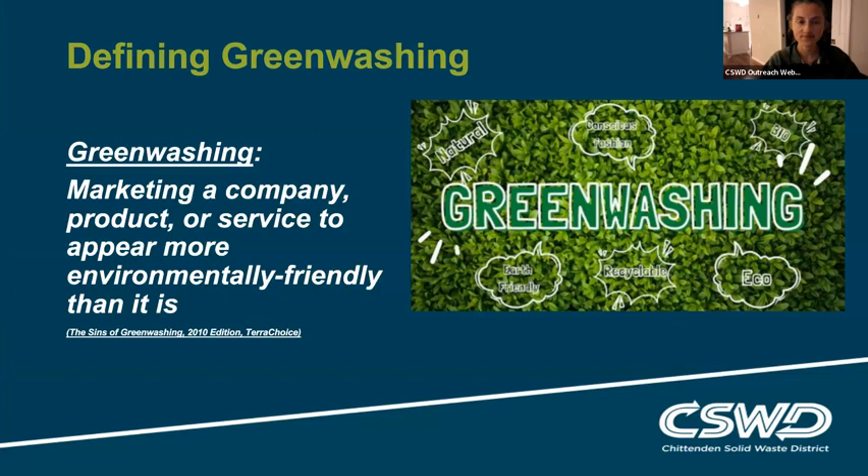Jumping in here for our greenwashing presentation — let's define greenwashing. Greenwashing is defined as the act of marketing a company, product, or service to appear more environmentally friendly than it actually is. This is done using different tactics, some of which you might already be aware of: green imagery, colors, and sustainability-related buzzwords like natural, eco, earth-friendly — basically just making a product or company seem more environmentally friendly.